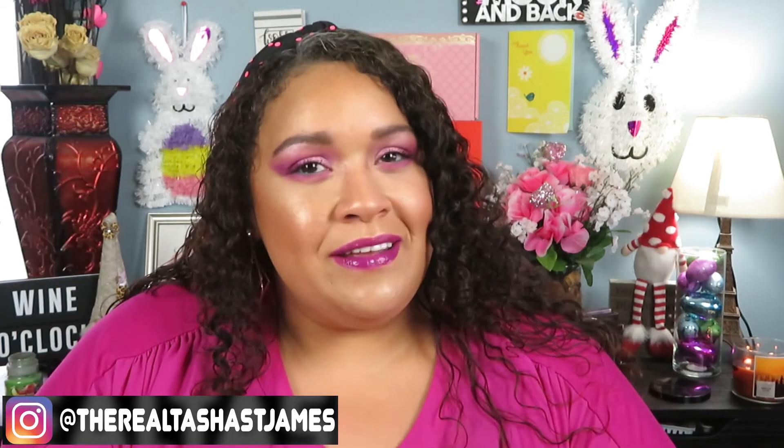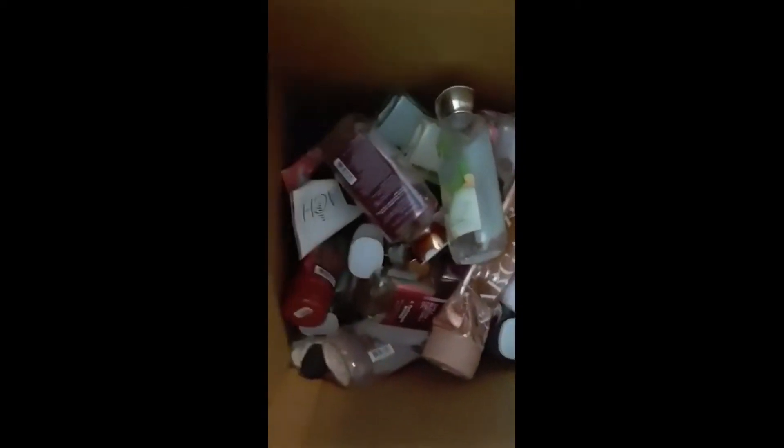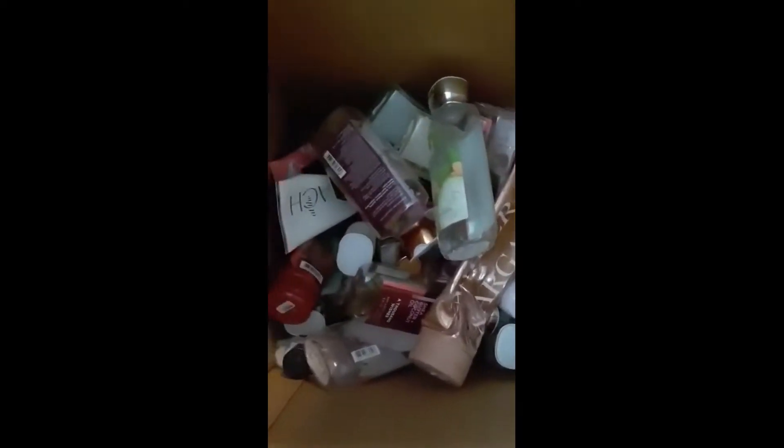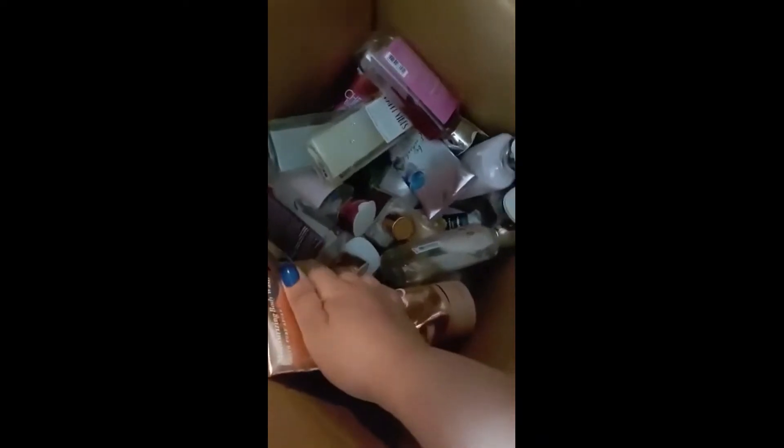Hey guys, what's up! Welcome back to my channel — it's your girl Tash. For today's video we're doing something a little different. I teased you guys a while ago with a look at my Bath and Body Works collection. This is a pretty deep box — ridiculous — and this is one of the reasons I haven't gone through my collection. This bin here is soaps and lotions and it's pretty full.